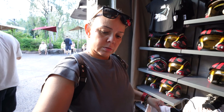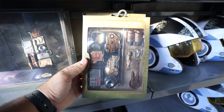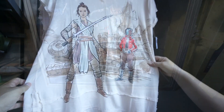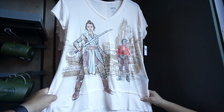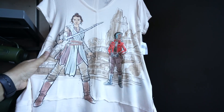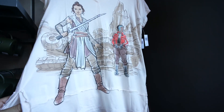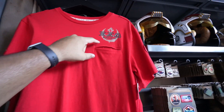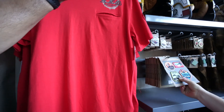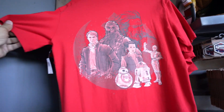Something fairly new here is the Black Spire Outpost data pad for iPhone - pretty neat. We found a cool shirt for $39.99 - really like it. They also released a shirt for guys at $39.99 - a Black Spire Outpost shirt. The front doesn't look impressive but the back looks awesome, with great graphics on the back.